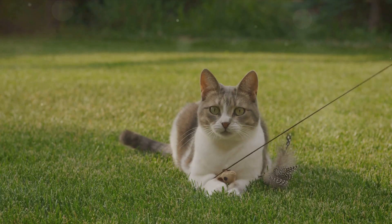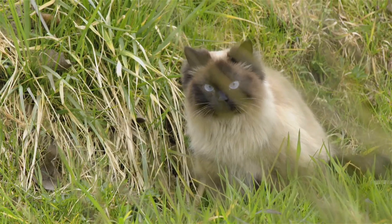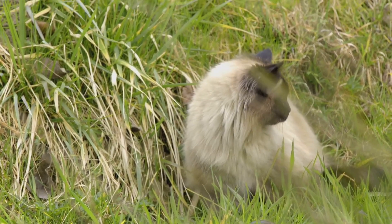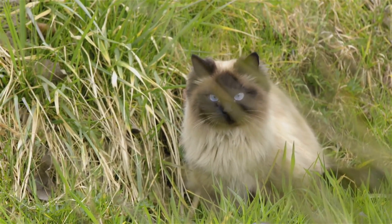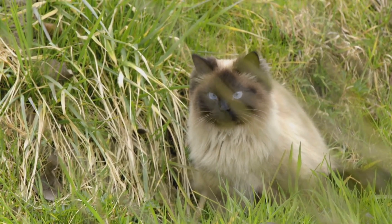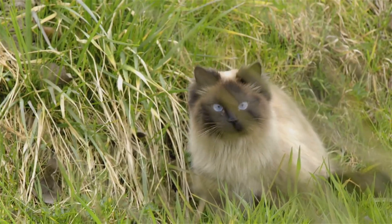They are masters of the stalk and pounce technique. With their soft padded paws, they silently approach their prey, staying low to the ground, blending into their surroundings. Their intense gaze remains locked on the unsuspecting target. And then, in a sudden burst of energy, they pounce, capturing their prey with astonishing accuracy.